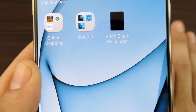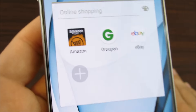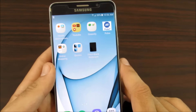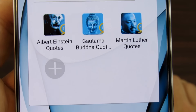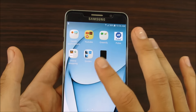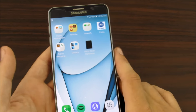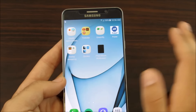I also have ADT for home security — you might have a different home security system, there are tons of options. For online shopping I have Amazon, Groupon, and eBay. I got rid of Best Buy because I was in it too much. Over here I have some quotes apps from Quotes Wave — Albert Einstein, Gautama Buddha, and Martin Luther King quotes. I wanted to get quotes from influential leaders. They also have JFK, Gandhi, and more — I'll probably download them all.